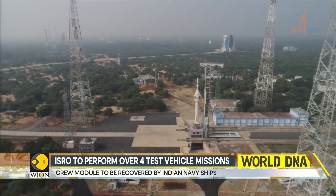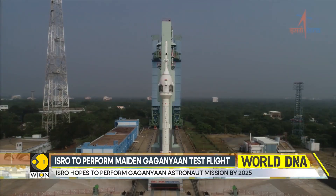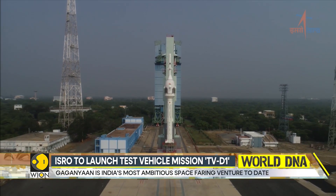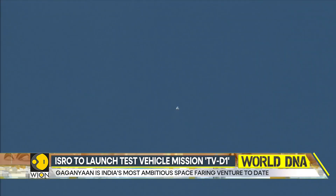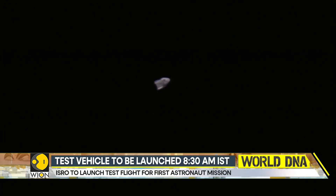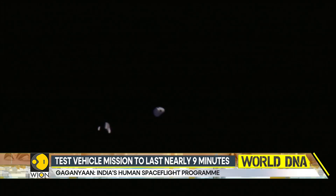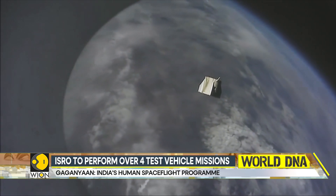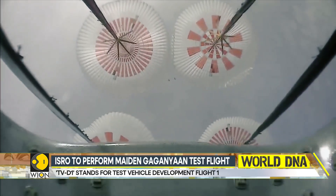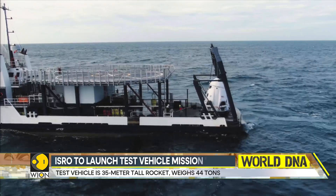It is simulating a failure. Immediately, the crew escape system and the crew capsule perched atop the rocket will fire their own engines and eject themselves far and high above the test vehicle. 90 seconds into the flight, the nose of the rocket and the crew capsule will separate and begin free-fall into the sea. In a few seconds, the crew capsule alone will deploy a series of parachutes to slow itself down and gradually splash down at sea. From liftoff to splashdown, it will take about nine minutes. Thereafter, the crew module will be recovered by Indian Navy ships.